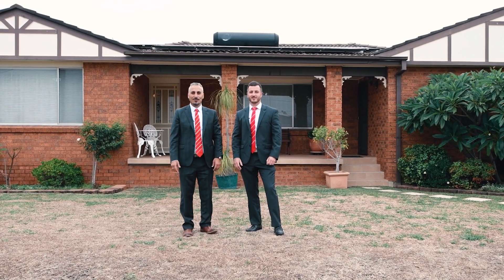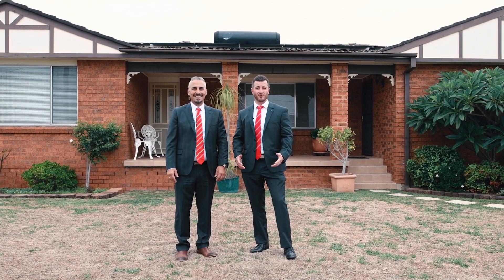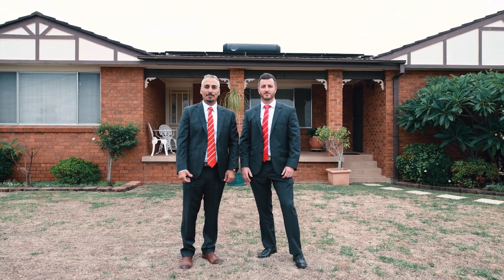Hi and welcome to 124 Shepard Street at Collarton. This impressive four bedroom brick veneer home is situated on approximately 605 square metres of land, boasting ducted AC throughout, an in-ground swimming pool, mountain views and an exceptional layout. Please come in.